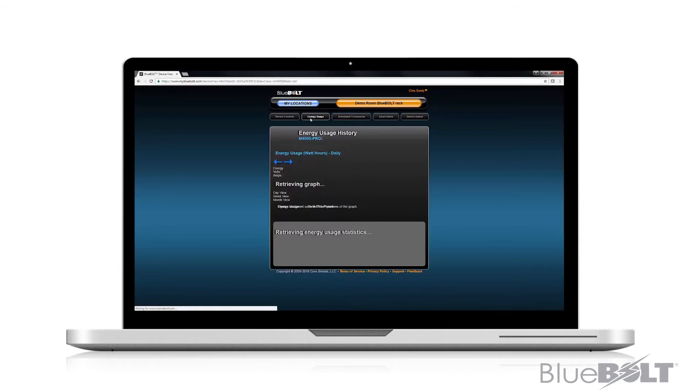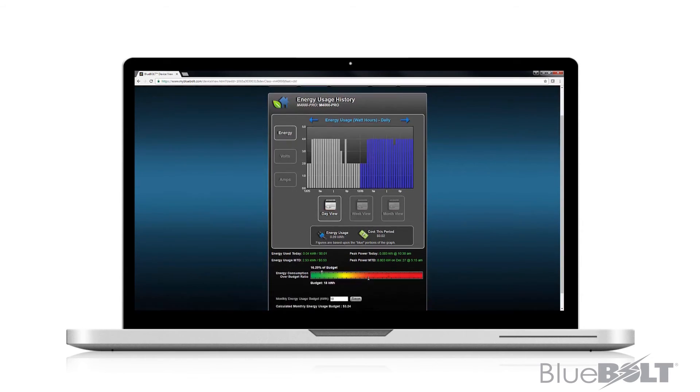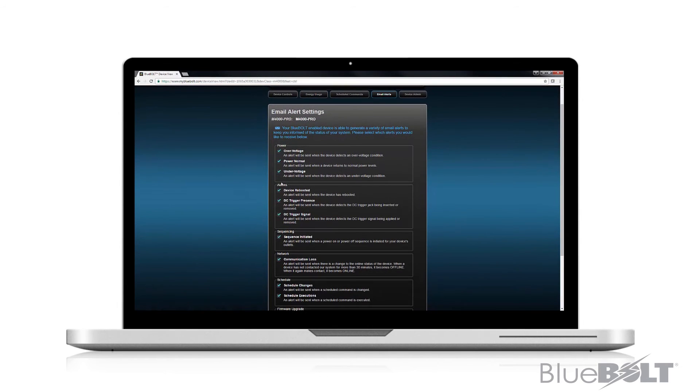Power on, power off, and power cycle schedules can be set up for devices to keep them running smoothly, to maintain maximum network speeds, or even to save energy. Integrators can receive alerts notifying them if there is a power or device connectivity issue on site, and resolve the issue before the client even calls.